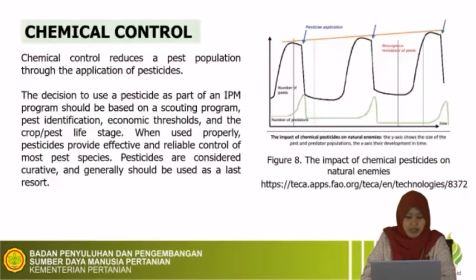Finally, we will discuss chemical control. Chemical control reduces the pest population through the application of pesticides. The decision to use pesticides as part of an IPM program should be based on a scouting program, pest identification, economic threshold, and the crop or pest life stage. Pesticides not only can affect human health, but also can affect biodiversity in the environment — natural enemy populations will decrease, and pests may become resistant and resurge.